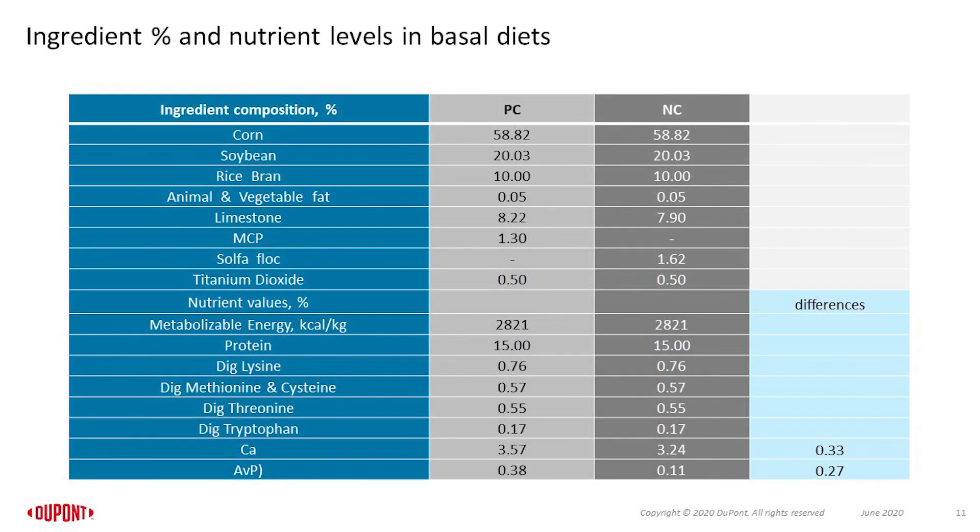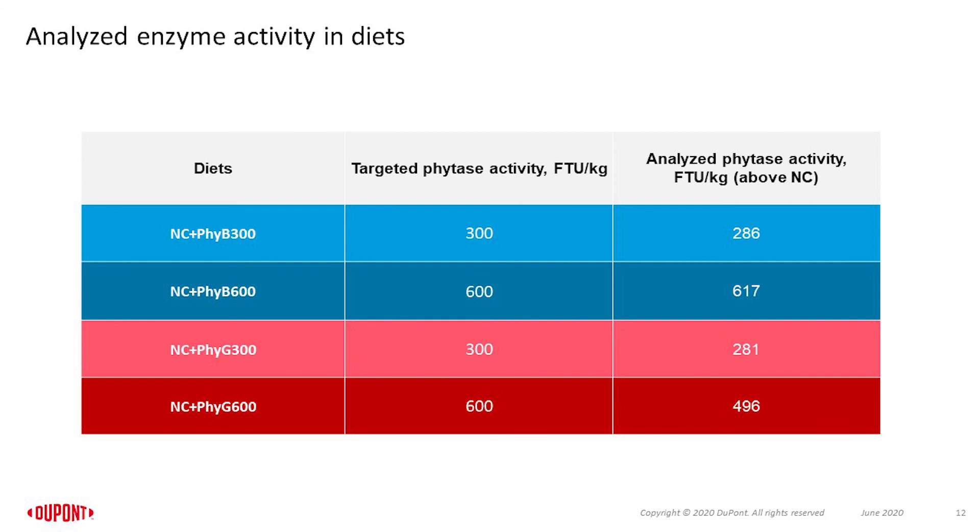For formulation of the positive and negative control diets, a corn, soybean, and 10% rice bran based diet was used along with non-plant-based ingredients to meet desired levels of calcium and available phosphorus in each diet. No monocalcium phosphate was used in the negative control diet, resulting in 0.11% available phosphorus. Phytase recovery activity ranged from 94 to 95% of target activity in the 300 FTU diets. However, while the recovery activity in the 5B600 diet was 103% of target, the recovery activity for the 5G600 diet was unexpectedly low at only 83% of target activity.